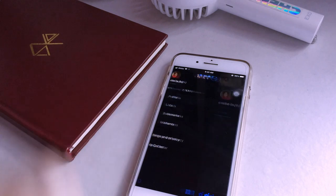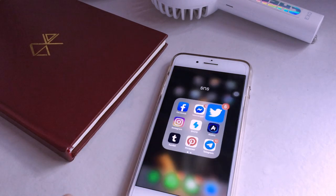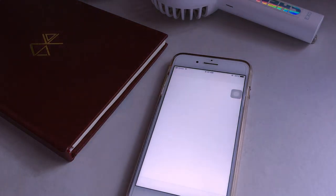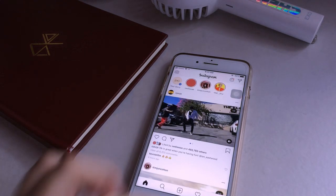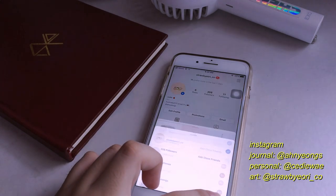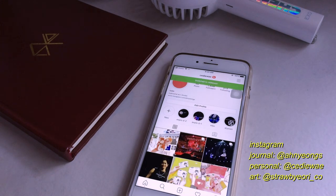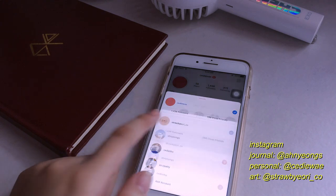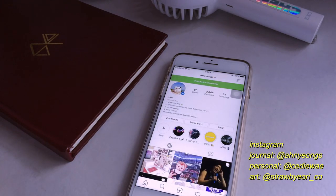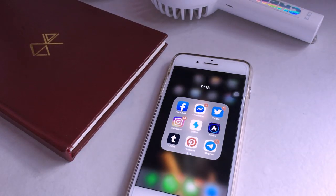Then I have Twitter — I'm really active on Twitter, so if you're interested in seeing more announcements you can follow me at xlix. I have Instagram as well and I'm pretty active there — you can follow my art account which is Strawberry Co. This is my more personal account where I'm more active. I also have my Annyeong account for my journal posts.